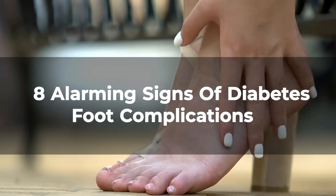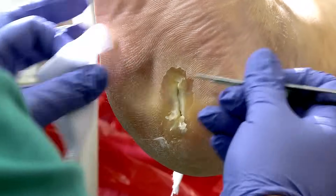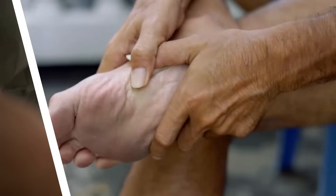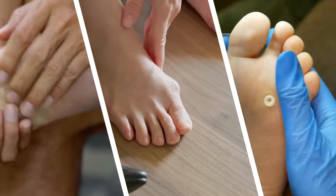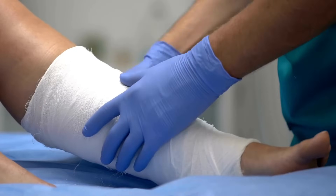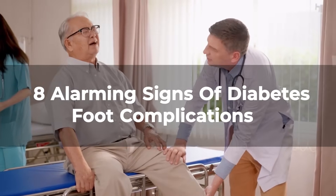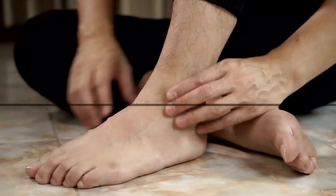8 Alarming Signs of Diabetes Foot Complications. Diabetes can be a silent aggressor, especially when it comes to foot health. Ignoring early warning signs could lead to serious complications that impact mobility and quality of life. This guide will spotlight 8 crucial signs of diabetic foot complications to help you take proactive steps in managing your health.